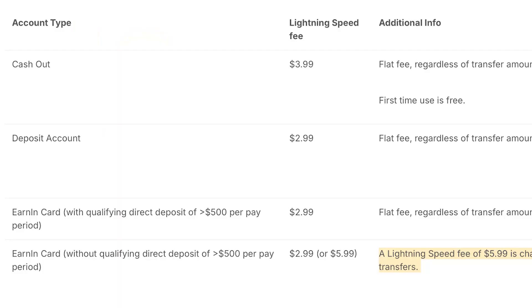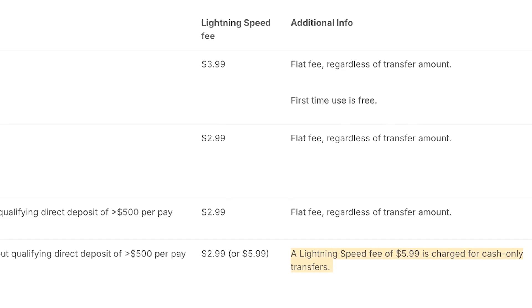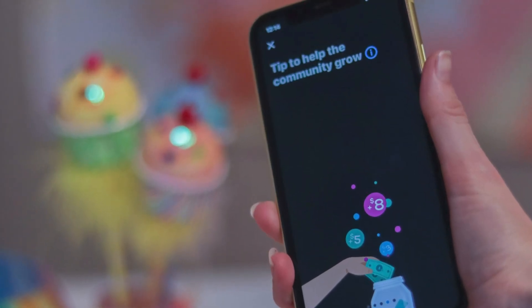If you want your money right away from Earnin, you pay an express fee ranging from $2.99 to $5.99 depending on where you want the money sent. The good news is that your first time is free, and there's no monthly fee — although Earnin does aggressively ask for tips, which you don't have to pay. Keep in mind you have to pay the Lightning fee every time you access money, so if you're taking out $100 multiple days a week, that adds up.